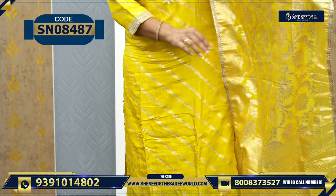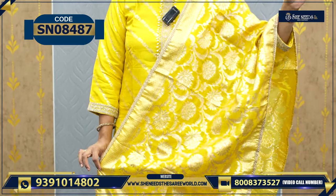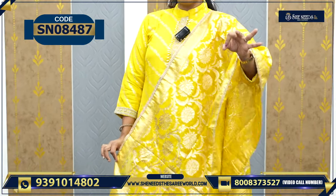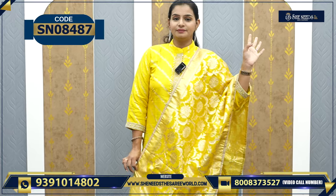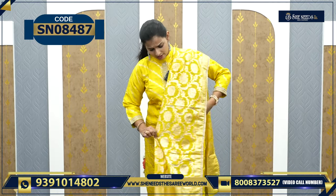And how much beauty is in this dress? Look at this — so grand beauty! I have a lot of beauty in Banaras style; this work is very beautiful. Very, very grand actually. Very grand and easy to wear.